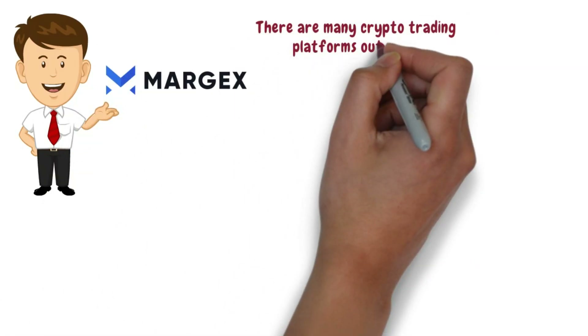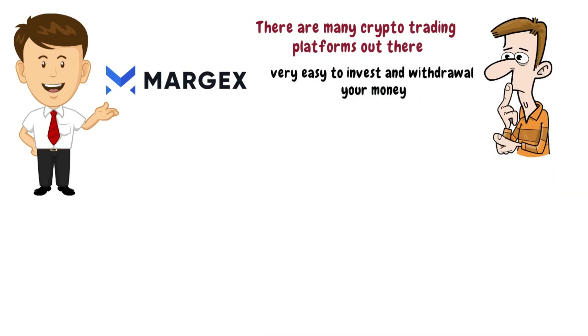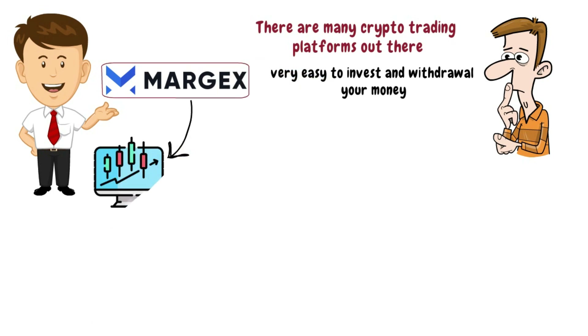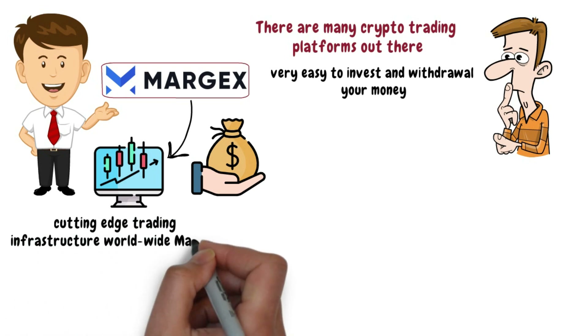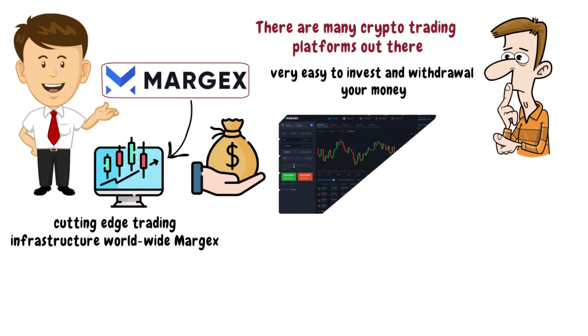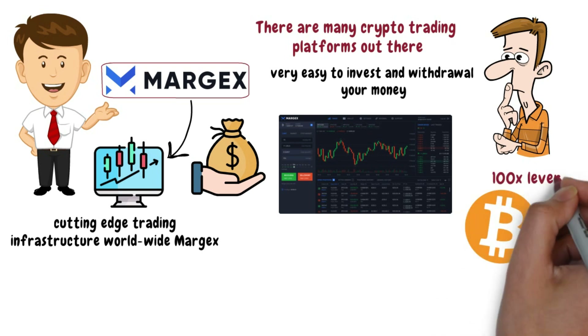There are many crypto trading platforms out there, but if you want a platform which is very easy to invest and withdraw your money, then you have to use Margex, which is a digital asset trading and investing platform that provides you access to a cutting-edge infrastructure. Margex is an online derivatives trading platform designed to support the trading of cryptocurrencies, and it's a reliable way to trade Bitcoin with up to 100 times leverage.